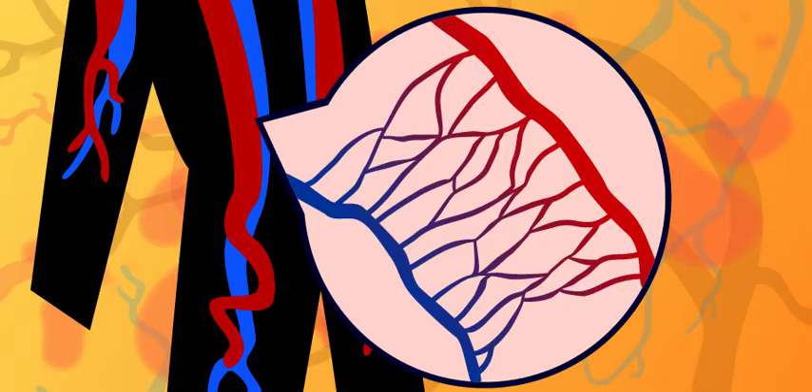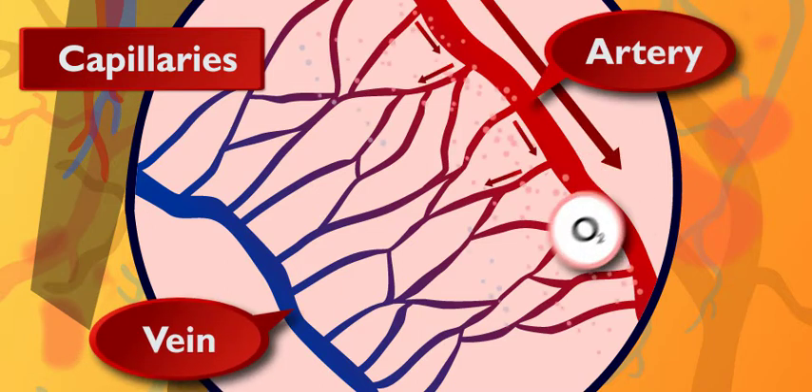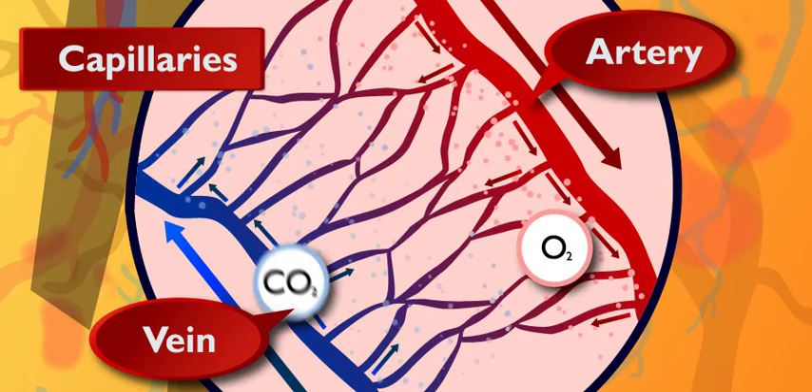There's just one more teeny tiny thing you need to know about. What's that? Capillaries. Capillaries are the tiniest blood vessels, but they've got a pretty big job. They carry the oxygen and nutrients from arteries into the tissues, and carry waste and leftover junk from the tissues to the veins.